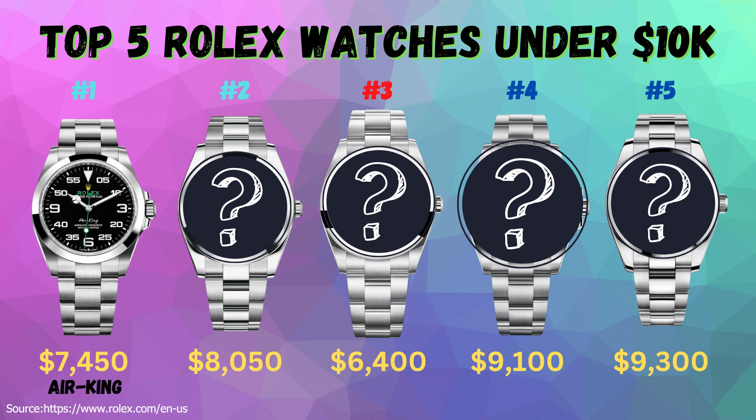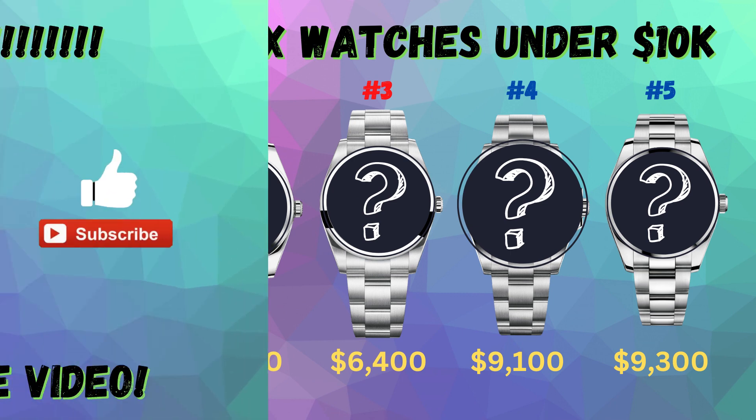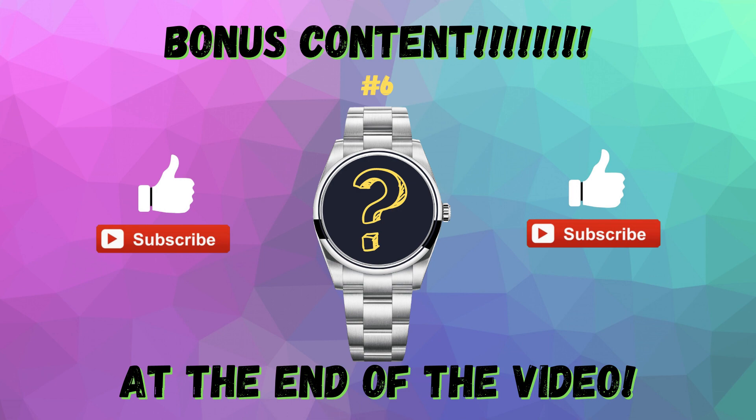The suggested retail price of this Air King is $7,450. As I mentioned at the start of the video, stick around until the end of the video for some bonus content.